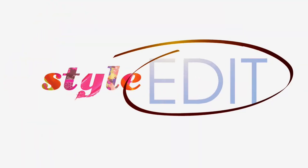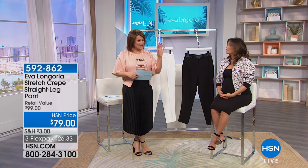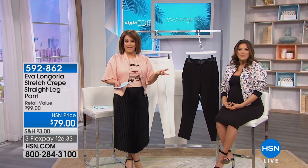You have those spring colors that really tie into a lot of stuff. It is the drama and the beauty of a skirt, but the comfort of a pant.